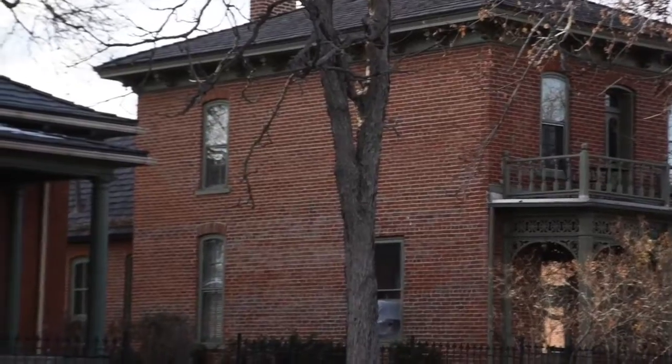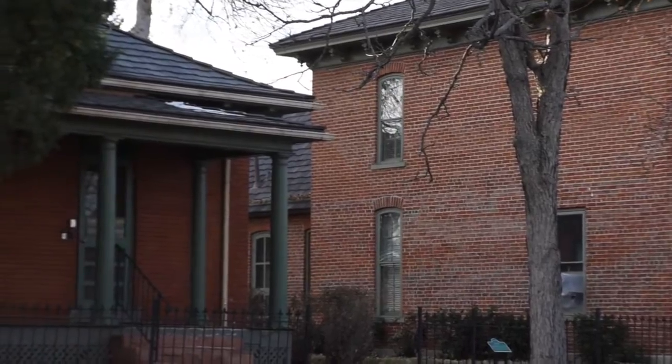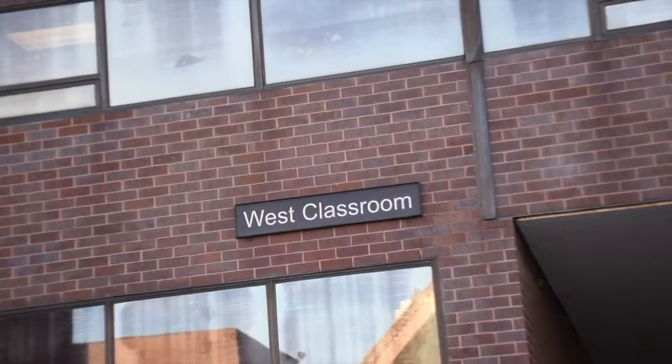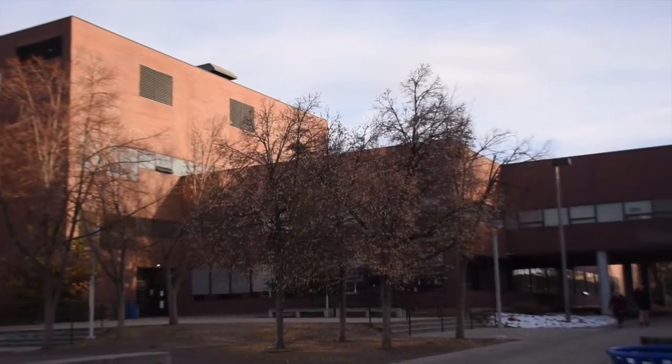Our campus used to be the city of Auraria. And when it was built, they wanted to preserve its history, so they left these houses and some other historical buildings. If you want some really good Mexican food on campus, Los Molinos is a really good option, and our team really loves it. Behind me are the West and Central Classrooms, home to a variety of different majors.